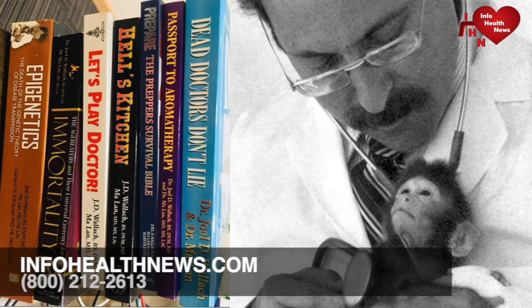Dr. Wallach just came out with a brand-new book about metabolic syndrome. Originally referred to as Syndrome X, it is a cluster of symptoms indicating increased risk for heart disease, including abdominal obesity, hypertension, elevated blood cholesterol and triglyceride levels, and insulin resistance.